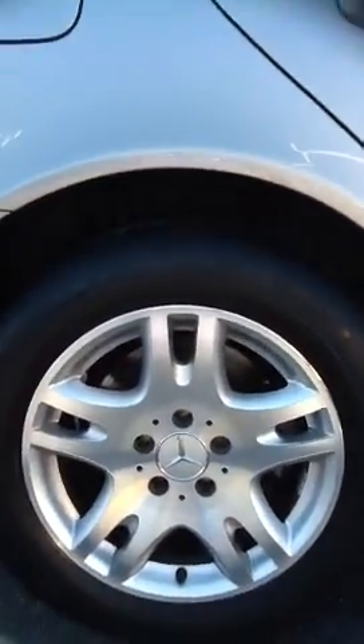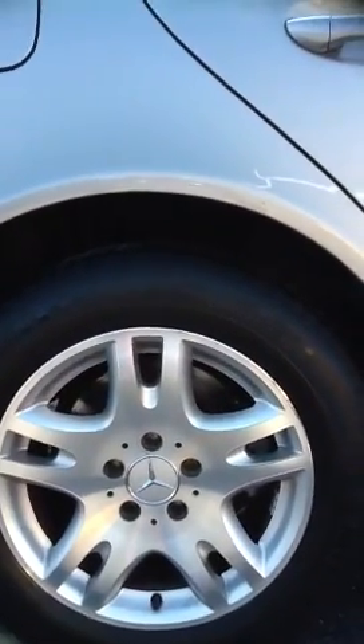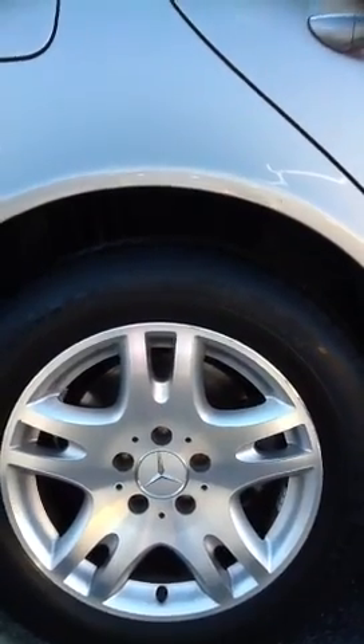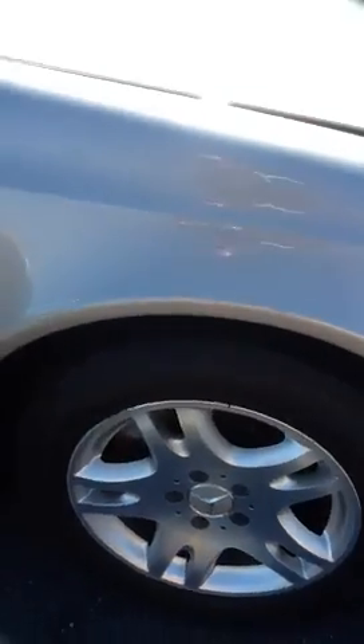I want to kind of focus on the tires. These are nearly new Michelin tires, they actually look brand new almost. The previous owner definitely did a good job maintaining the vehicle. Tires are always a concern — you never want to have to go out and put new tires on the vehicle. You can see the wheels too are in good shape.